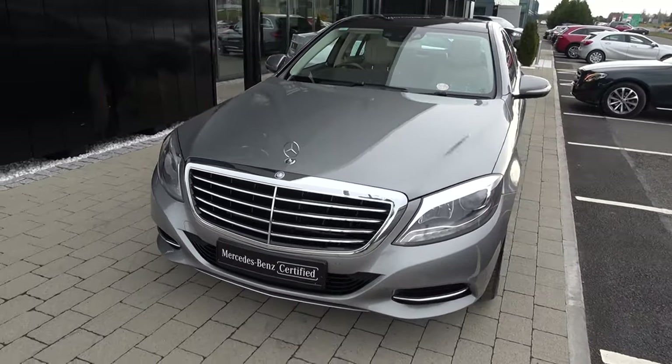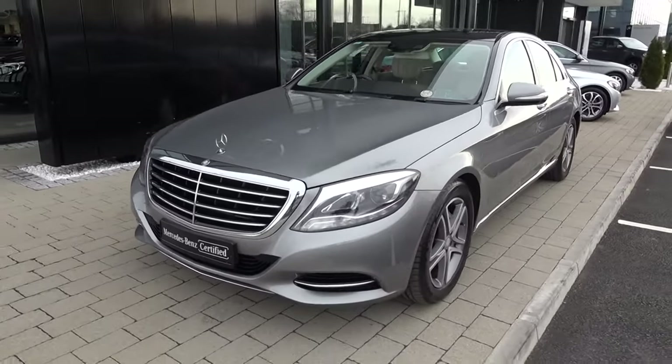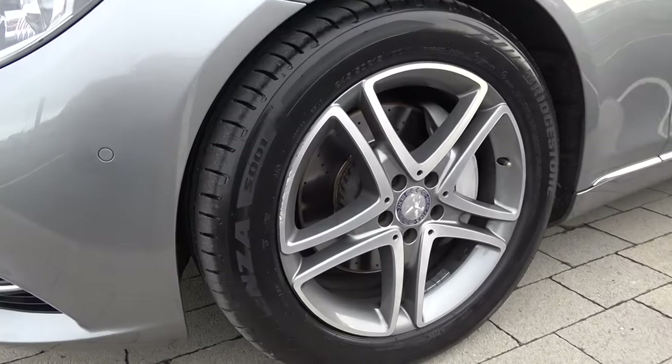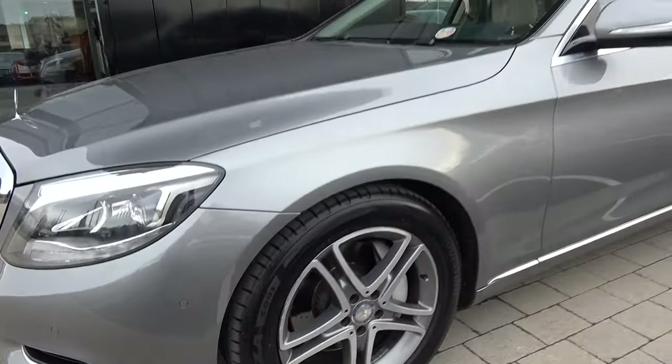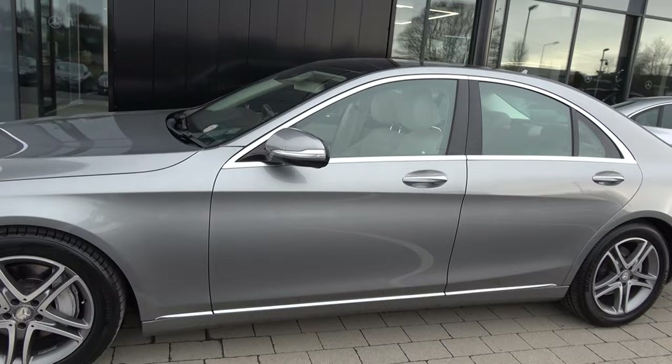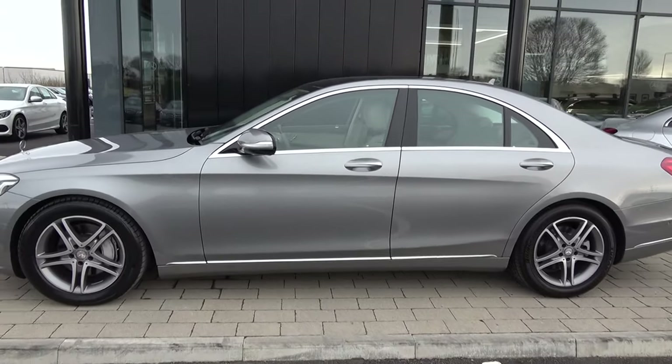Continuing to the side profile, this vehicle is complemented with 18 inch multi-spoke alloys. We have your drilled vent brake discs as you see here, together with your Mercedes-Benz brake calipers, your colour-coded electric heated folding ring mirrors with LED indicators built in, chrome trim surround on your windows, door handles, and again continued on offer below.